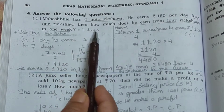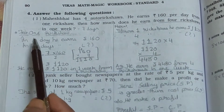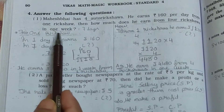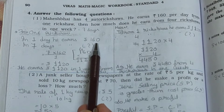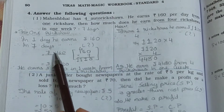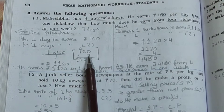1 week is equal to 7 days, and then for 4 rickshaws. Now see: for 1 ricksha, we have to find out for 7 days. For 1 ricksha, in 1 day he earns Rs. 160. Therefore in 7 days he earns how much? 7 multiplied by 160.